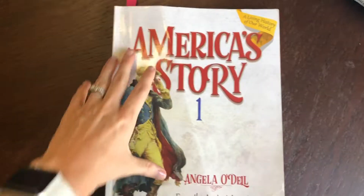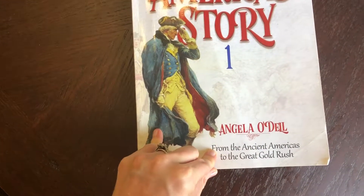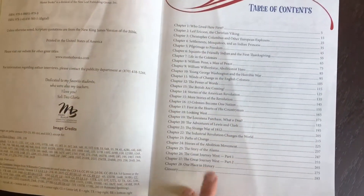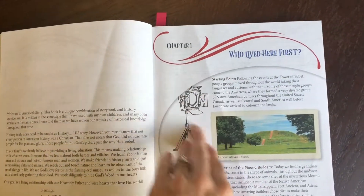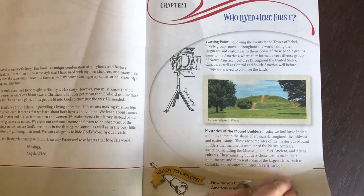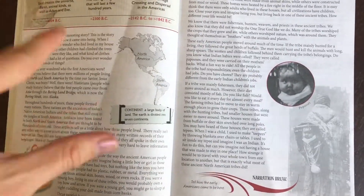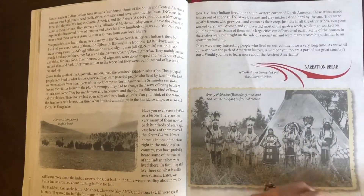America's Story Volume 1 is written by Angela O'Dell, and it covers from the ancient Americas to the great gold rush. There are 28 chapters. At the beginning of each chapter there's always a spotlight, some questions that the kids will be able to answer once they read the chapter, and then just some interesting facts.